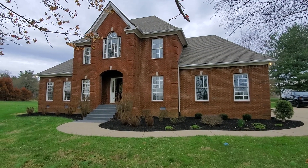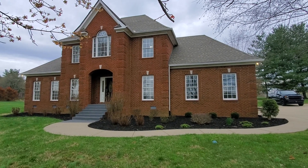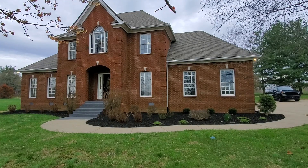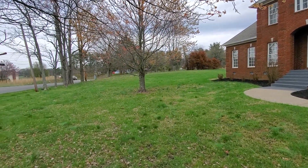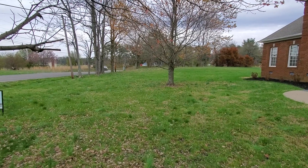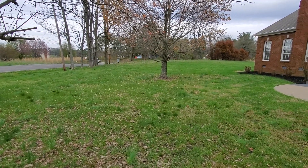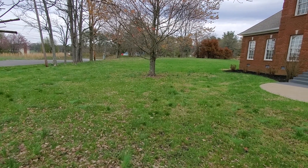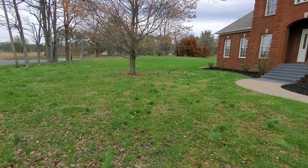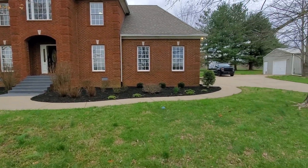Today I'm out here at 113 West Hester Drive in Cottontown doing a little open house — thought I'd give you guys a walkthrough. Right here on the corner of West Hester and Highway 25, so you got 25 right there. From there you go left, you're just a few miles to 65; go right, you're a few miles to Gallatin. About a one-acre lot right here on the corner.